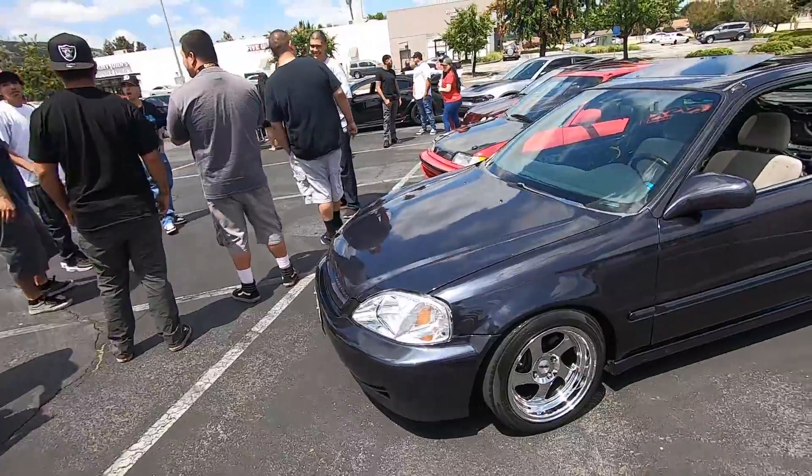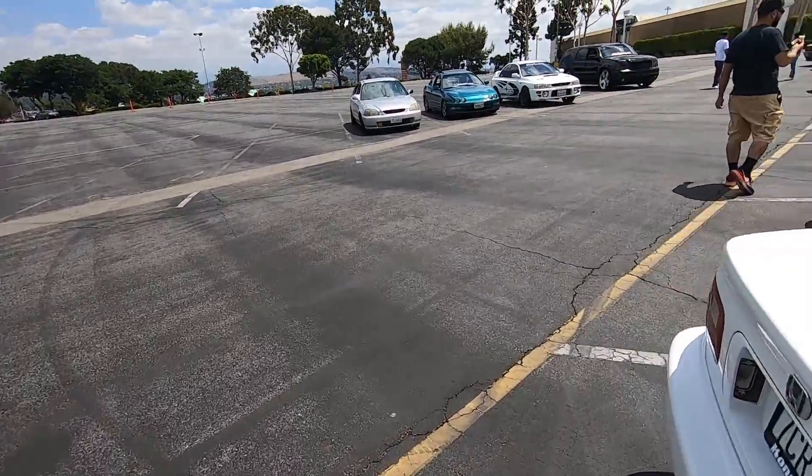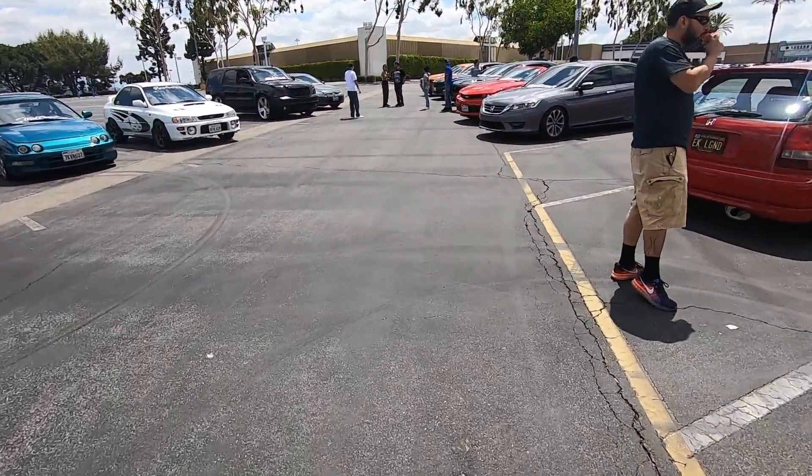I really like the color of this car — it shines really nicely in the sun. Let's go check out EK Legend's car, it's one of the cleanest ones here.